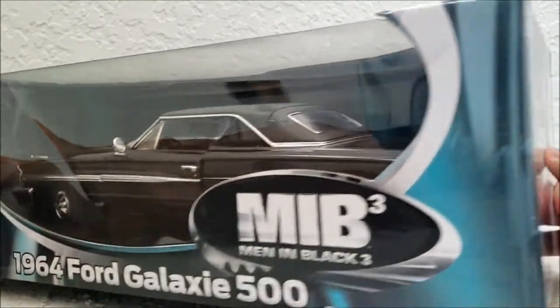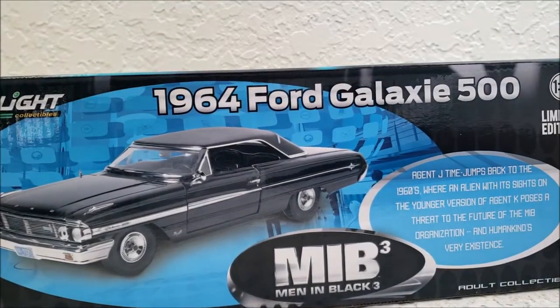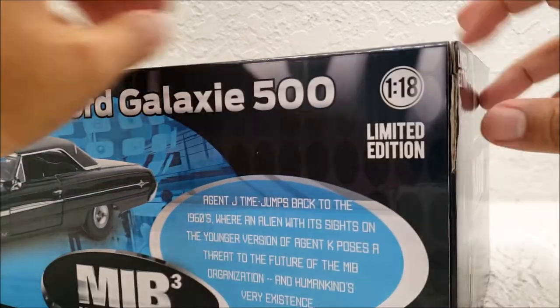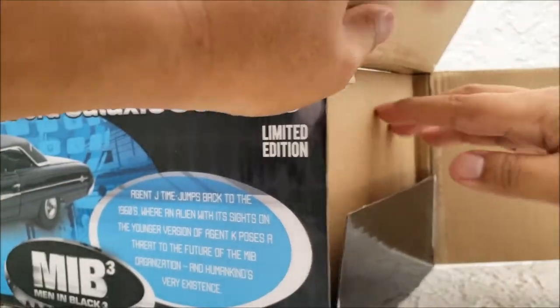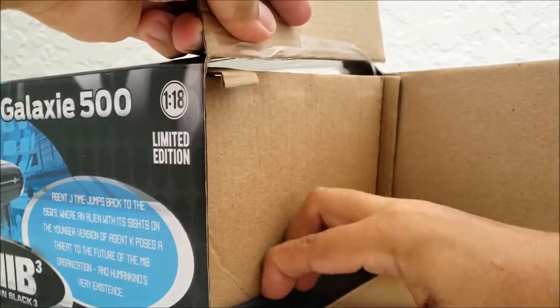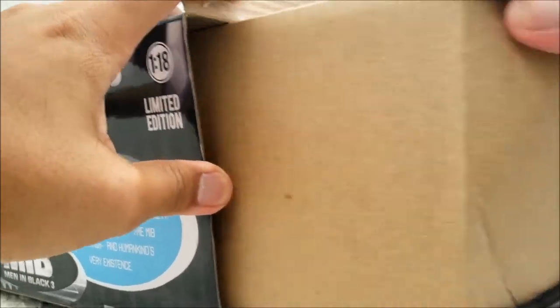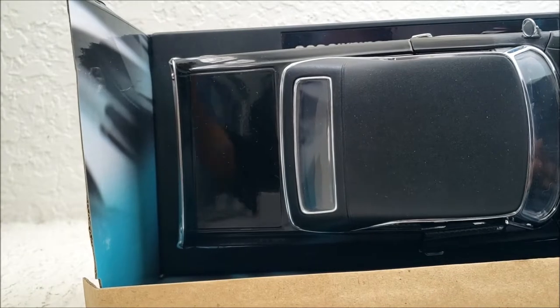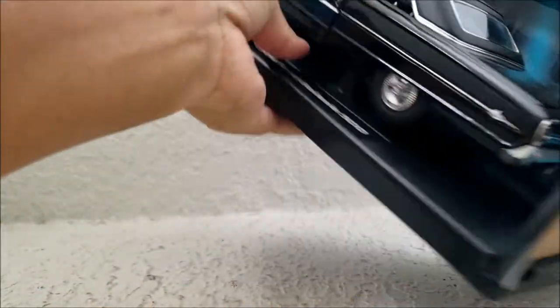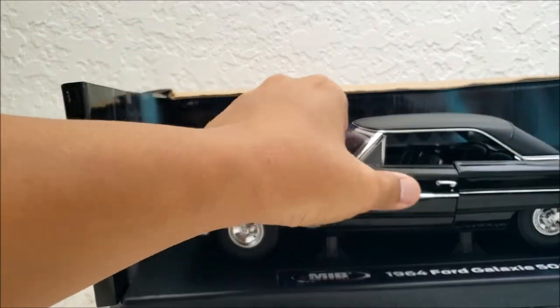This box is pretty cool. Whenever you see these Men in Black diecast merchandise, they're always decked out in the Men in Black logos. It's got some information about the car itself on the very back, and it's actually officially licensed by Ford, so that's pretty cool. And if you guys do watch the movies, at least number one and three and number two, you do see a Ford vehicle being used by the Men in Black agents.